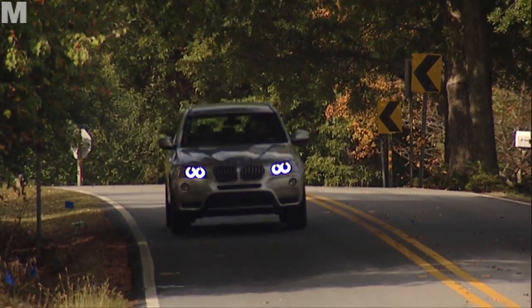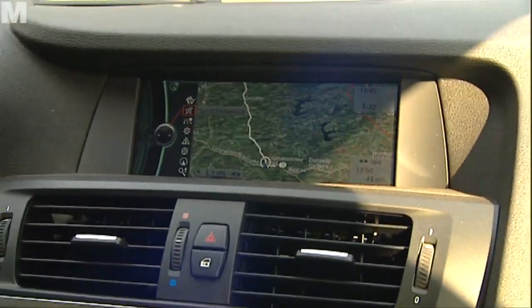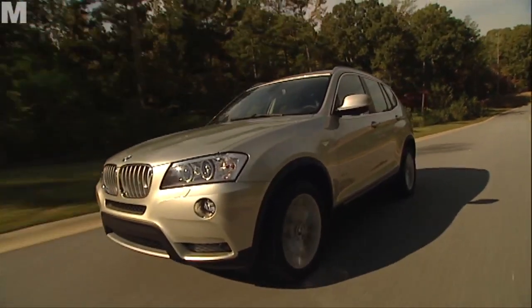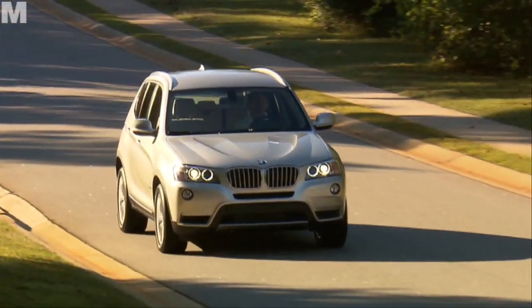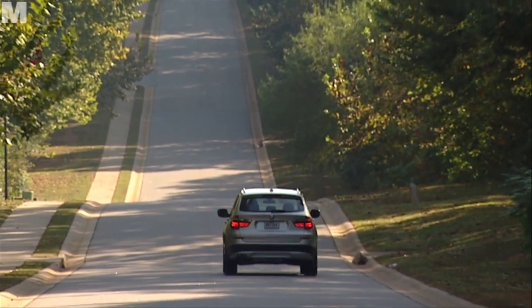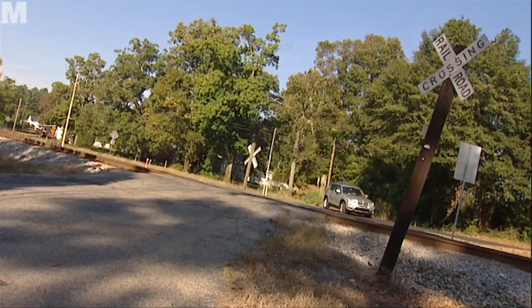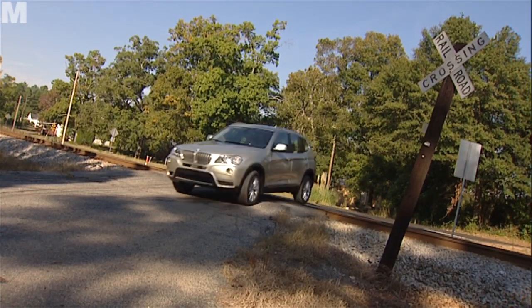The overall impression of the X3 is of a somewhat wider stance. The track width has been increased by almost 10cm. The centre of gravity is also lower, all of which has a positive effect on driving comfort. The occasionally unpleasant twitch of its predecessor on long journeys is gone. The new model glides along, swallowing almost every rut and road marking on its way.